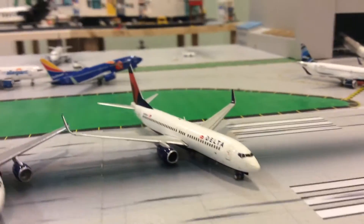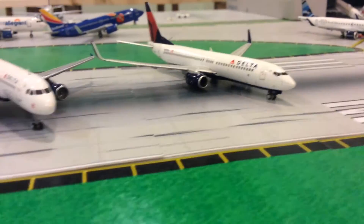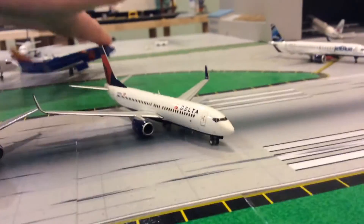Delta 737-800 by Gemini Jets — beautiful plane. I got this one for Christmas, this previous Christmas actually. It's a beautiful model, I like it. I like all these models.